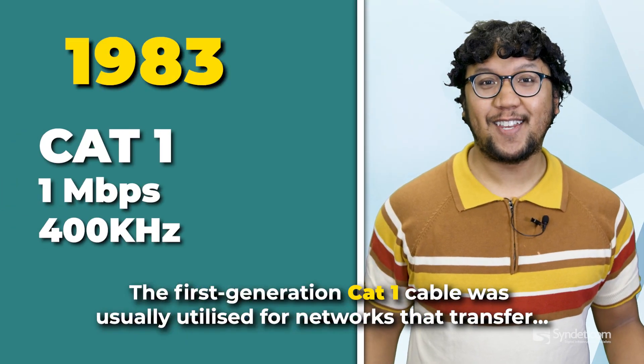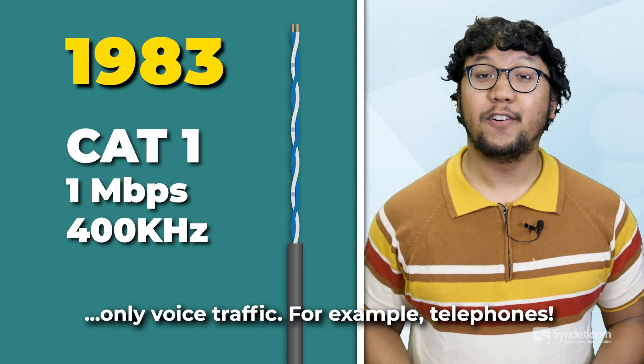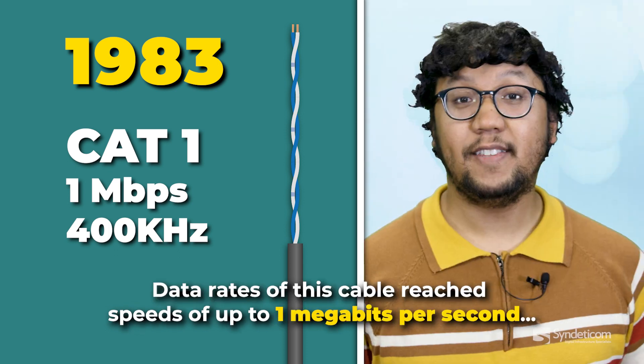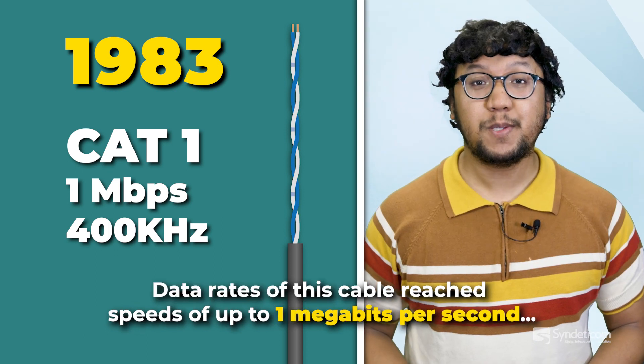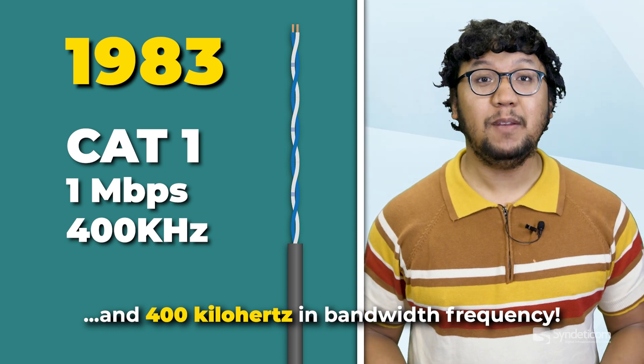The first generation CAT1 cable was usually utilized for networks that transfer only voice traffic. For example, telephones. Data rates of this cable reached speeds of up to 1 megabits per second and 400 kilohertz in bandwidth frequency.